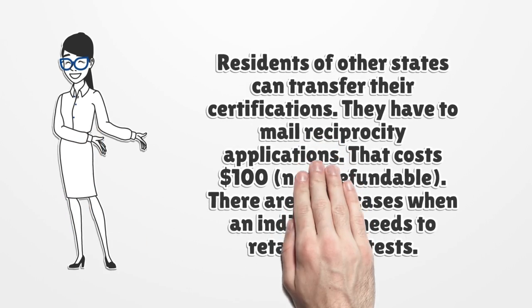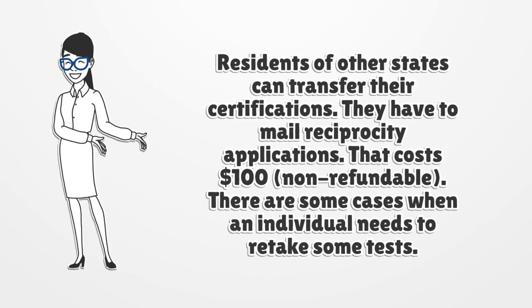Residents of other states can transfer their certifications. They have to mail reciprocity applications. That costs $100, non-refundable.